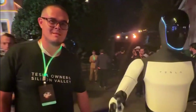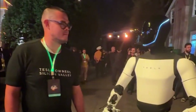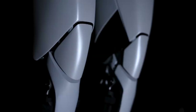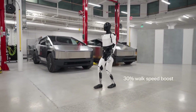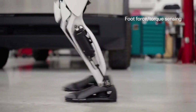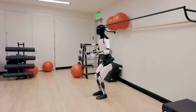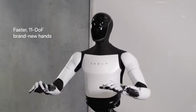Tesla Optimus is not just a regular humanoid. Its specifications make it stand out from the rest. Standing at 5 feet 8 inches tall and weighing about 125 pounds, Optimus has the appearance of a slim human. With its smooth, futuristic design, it moves with an eerie grace, walking at a speed of 5 miles per hour. It can carry up to 45 pounds with ease, thanks to advanced actuators in its hands, arms, and legs that mimic the movements of human muscles.